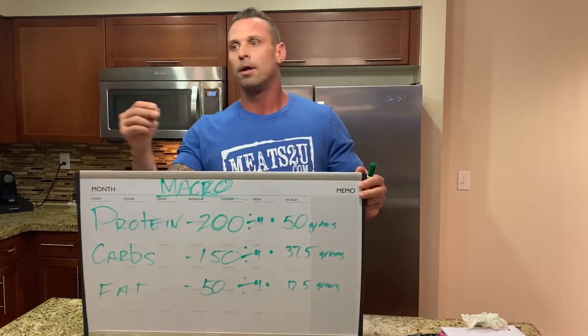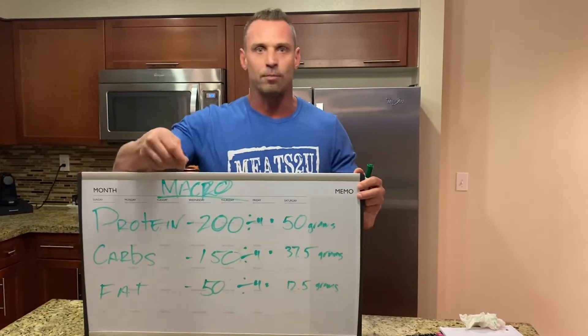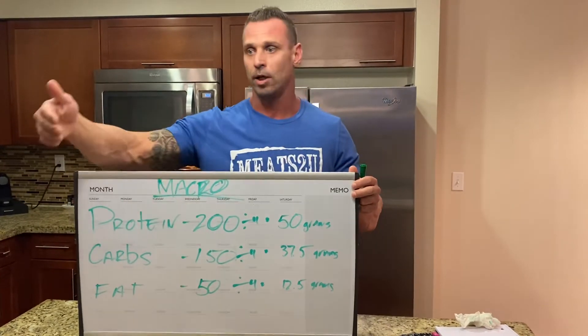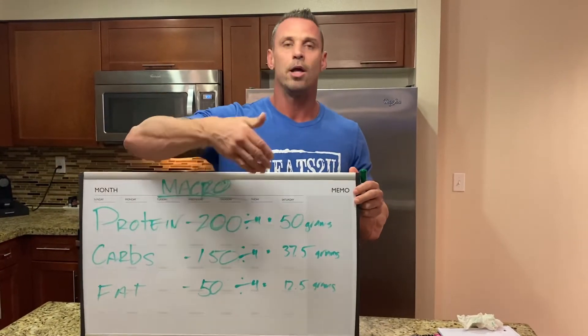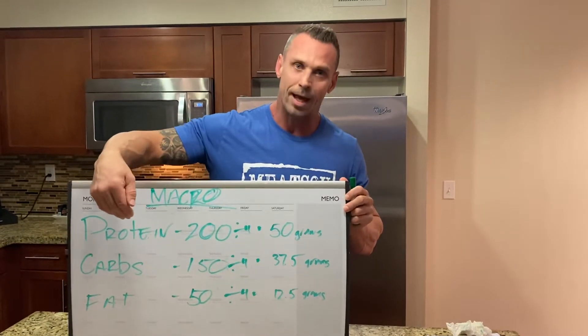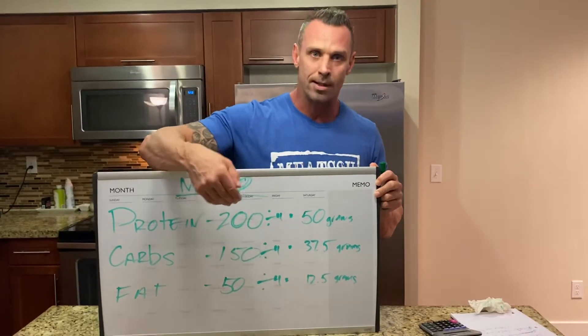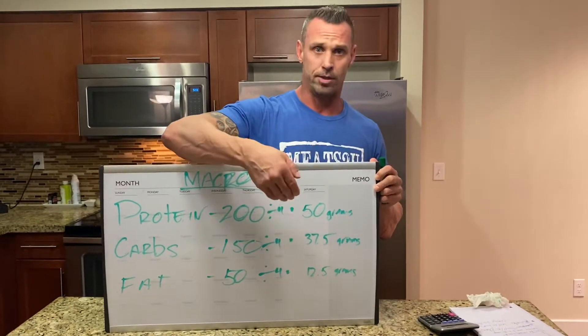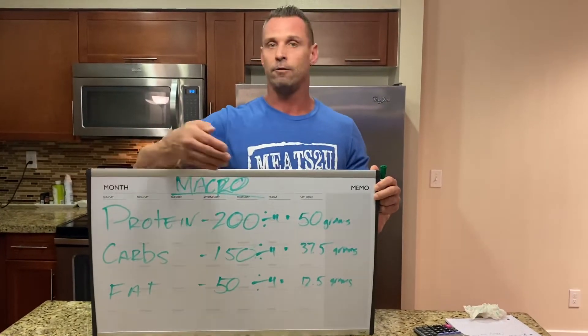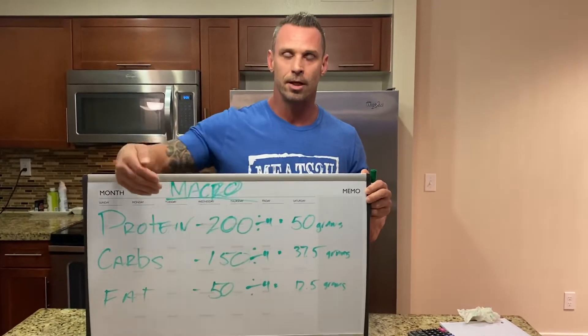The next thought should be: what am I going to eat with my chicken? If you're going to eat potatoes, white rice, brown rice, or quinoa, you have to factor that in. You need to plan. How many ounces of, say, white rice do I need to hit 37.5 grams of carbs? Figure that out — if it's four, four and a half, five ounces, there you go.